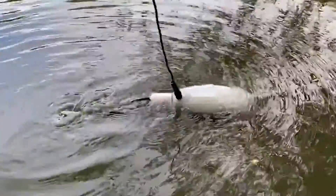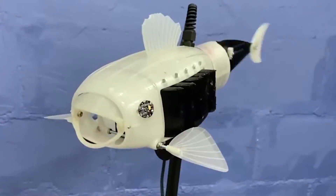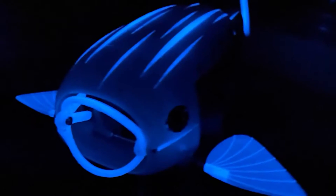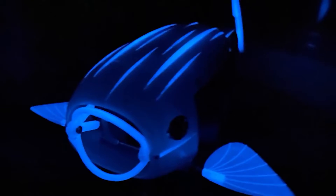It uses an IMU (inertial measurement unit) to keep tabs on its position in the water, and onboard sensors to check the turbidity and underwater light levels. It also gives off a glow in the dark.